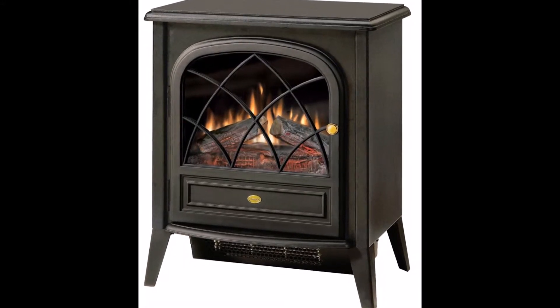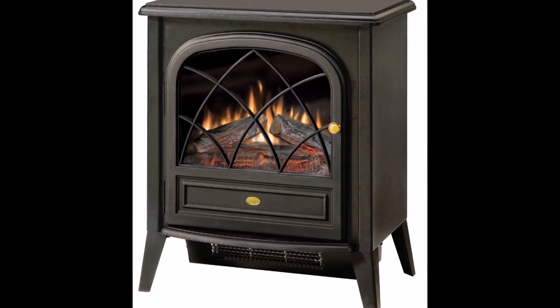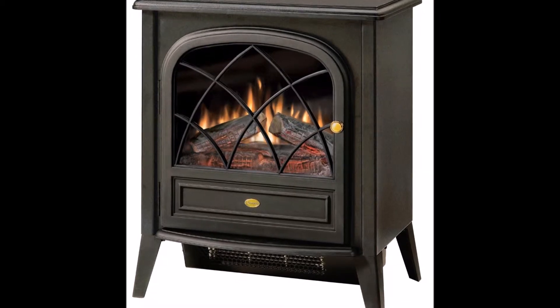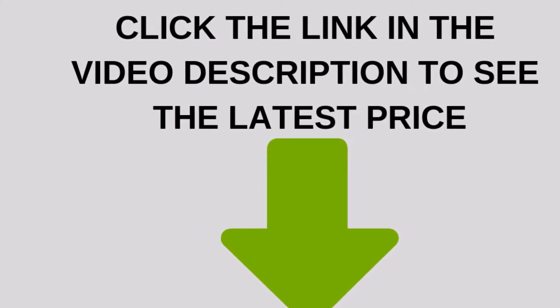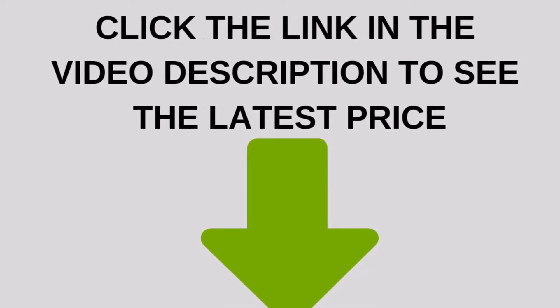This handsome electric stove gives you all of the cozy ambience of a wood stove with none of the mess. The matte black finish, working door, and traditional details make it a perfect addition to any small space.